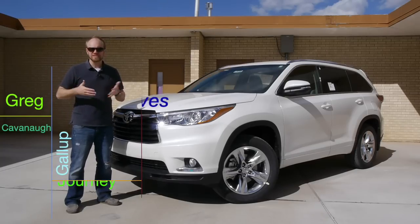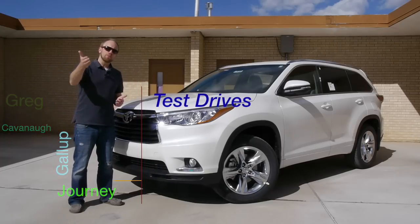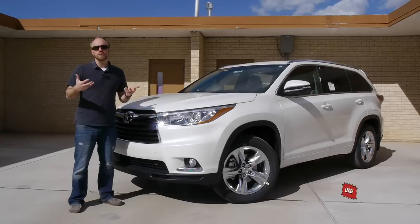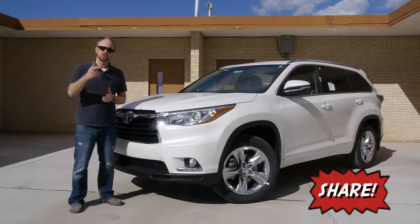Thanks for finding me out here on the YouTube universe. My name is Greg Cavanaugh, and this is my amateur car review channel, Gallup Journey Test Drives. I hope to present you guys with a rather unscripted, consumer, unbiased approach that hopefully will answer that question, so stick around.